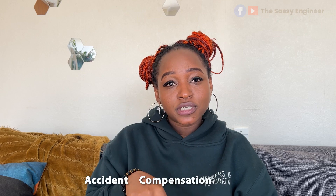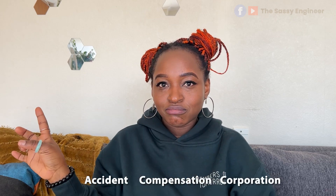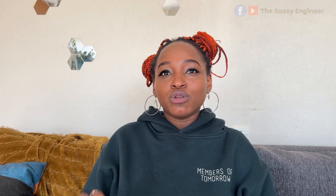ACC — the Accident Compensation Corporation — is responsible for everything accident-related in New Zealand. Everyone in New Zealand is covered by the no-fault accidental injury compensation scheme if they've been injured in an accident. If you are a visitor injured in New Zealand, you are covered. This is not limited to car crashes — it can be falling and breaking your knee during exercise, maternal birth injuries, sexual abuse, or work accidents.